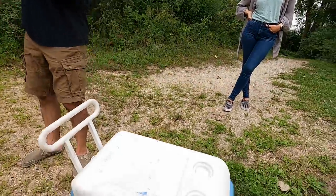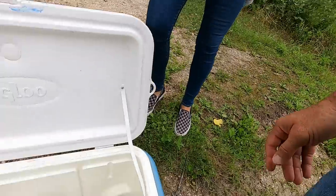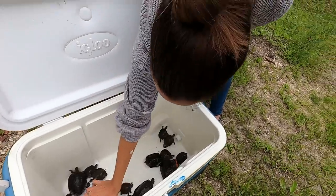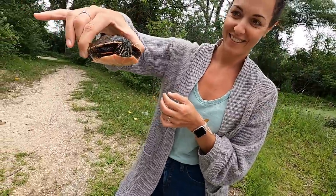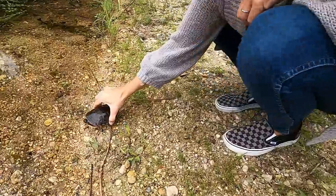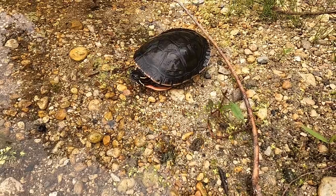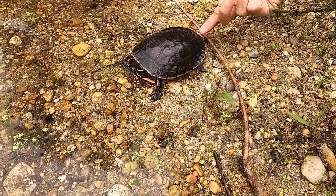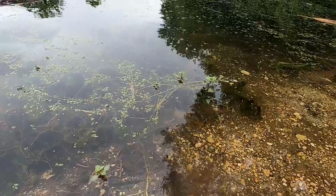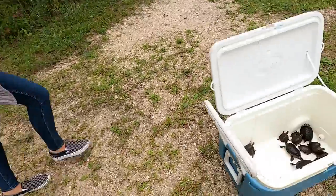Let's let some of these little guys go. Kate, do you want to do the first one? Let's get the big female — a big lady. I'm just going to put her on the edge. Go, be free. Welcome. That's so cool — you see that shell really blends in. She wants to go in and hide in the aquatic vegetation. That was Kate's first release.